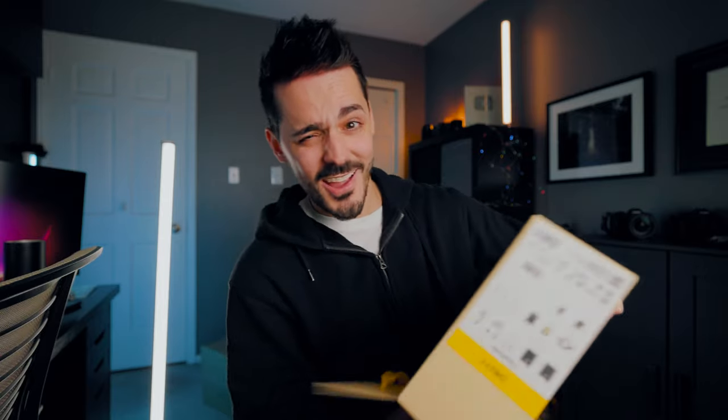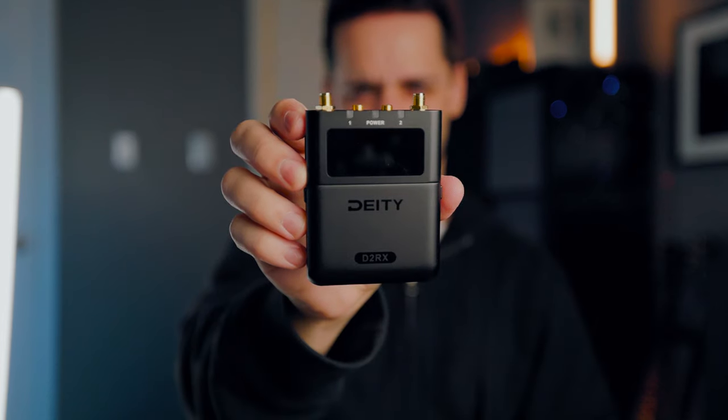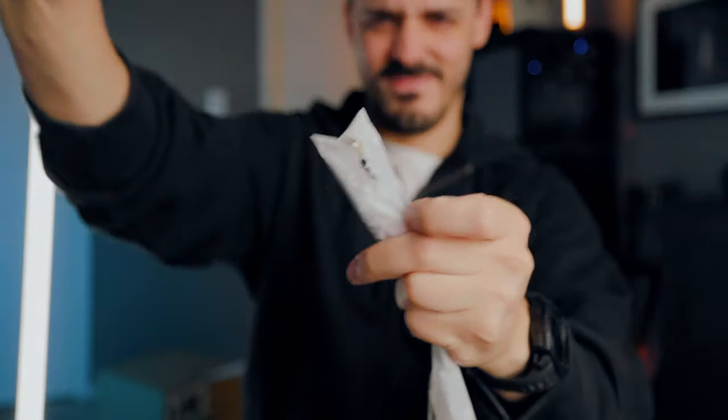This is a much higher-end wireless transmission audio recording system. You can see it already comes in its own Pelican case, which is pretty cool. Much like the Rode Wireless system, the Deity Theos also has 32-bit internal recording on the transmitter. With this you get two transmitter packs and one receiver pack, and it includes two sets of antennas for each of the transmitters.